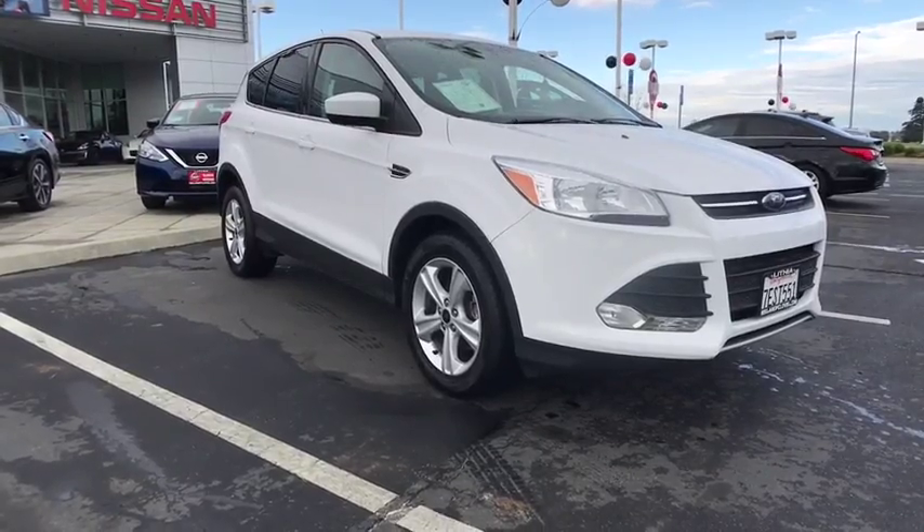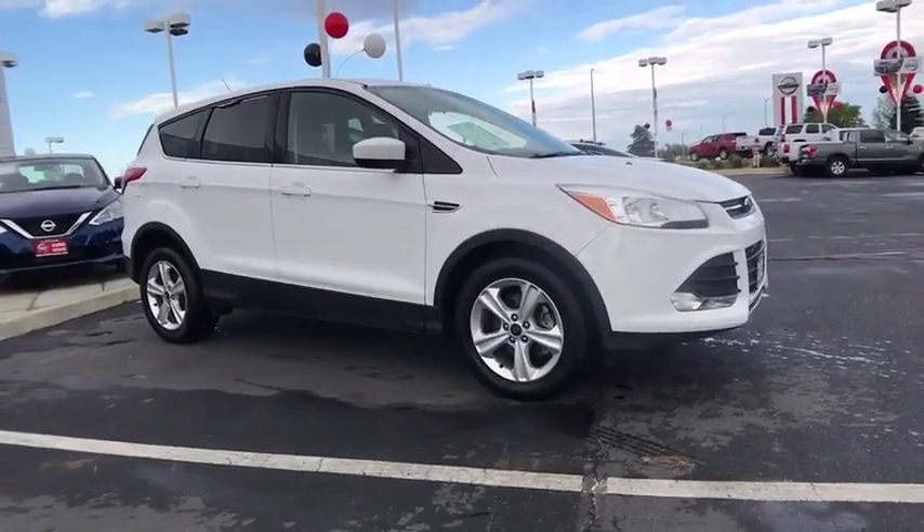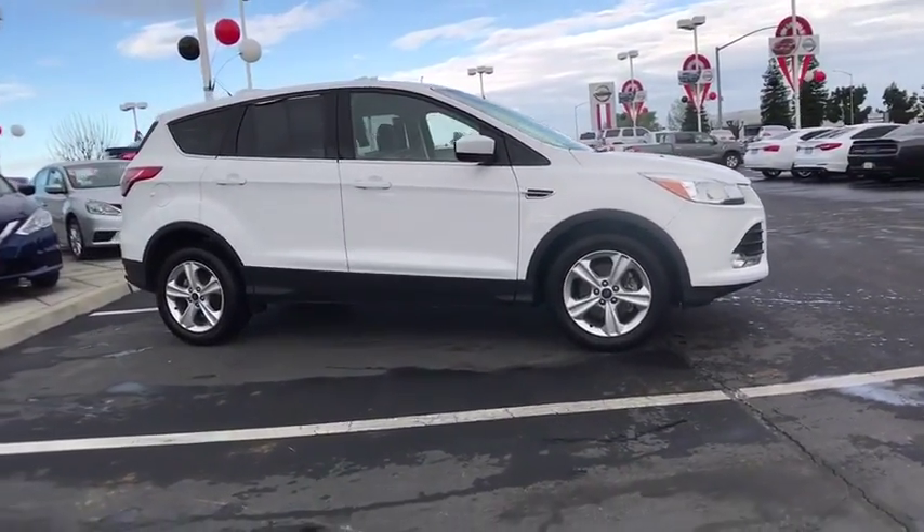The 2014 Ford Escape. Gas engines flex, tow, sip and go with Ford Escape. This vehicle has less than 45,000 miles.